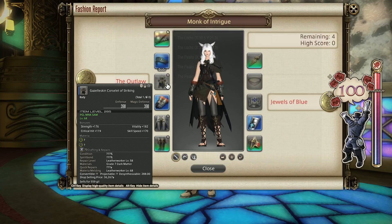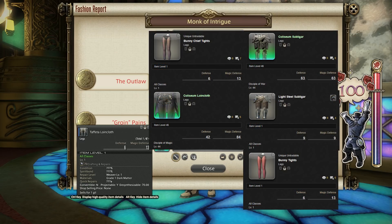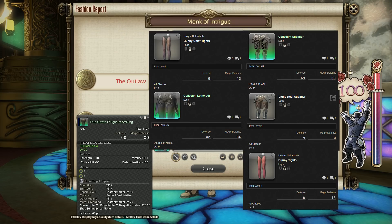For the legs I went with the Taffeta Loincloth, which is a weaving craft. Alternatives include the Light Steel Subligar, which is an Armourer craft. Bunny Tights and Chief Bunny Tights both work from the Gold Saucer, and the Coliseum Loincloth and Coliseum Subligar also work. It's probably best to avoid the Bunny Tights unless you already have them, as they both cost upwards of 30k MGP, and we're here to make MGP, not spend it.